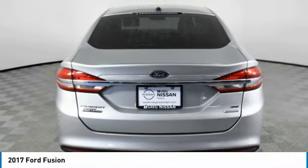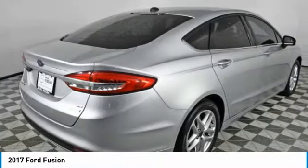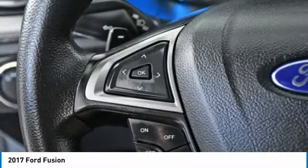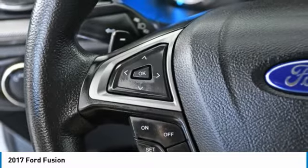Here are some of this vehicle's great options: aluminum wheels, brake assist, daytime running lights, driver illuminated vanity mirror, FWD, and four-wheel disc brakes.